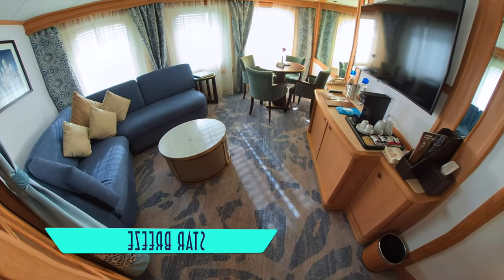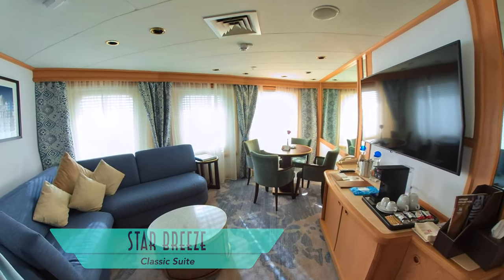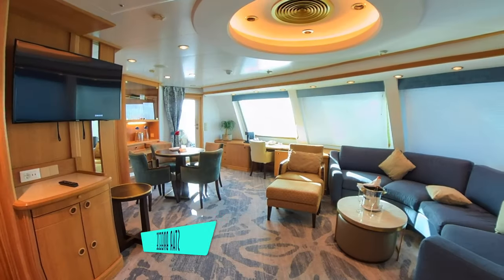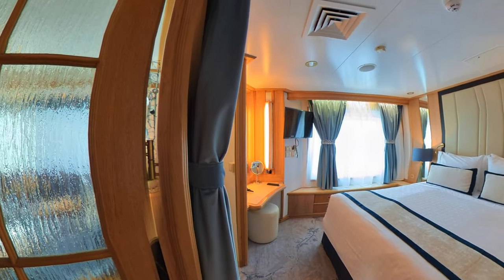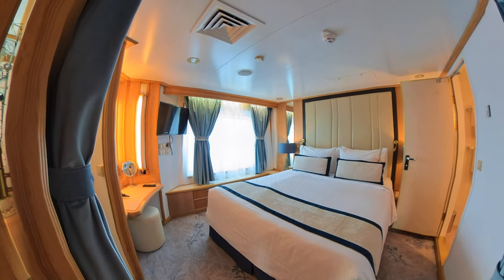Another option are corner classic suites, slightly smaller overall at 400 square feet, but with their own separate living area, bedroom, and larger balcony, as well as the ship's standard remodeled bathroom. The bigger 575 square foot forward-facing owner suites feature a lovely curved sofa, dining table, and full veranda, as well as a classically outfitted bedroom with side window views.